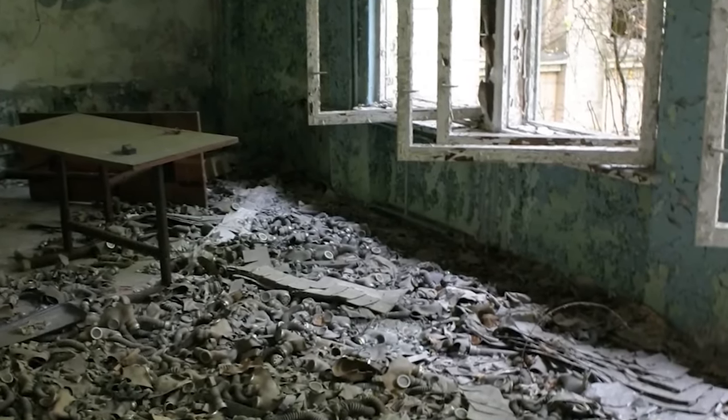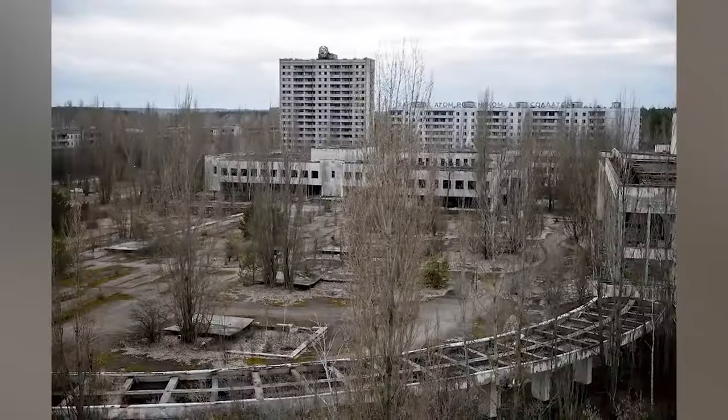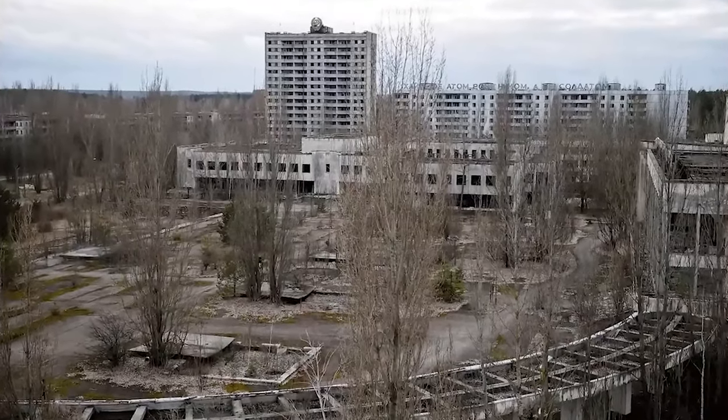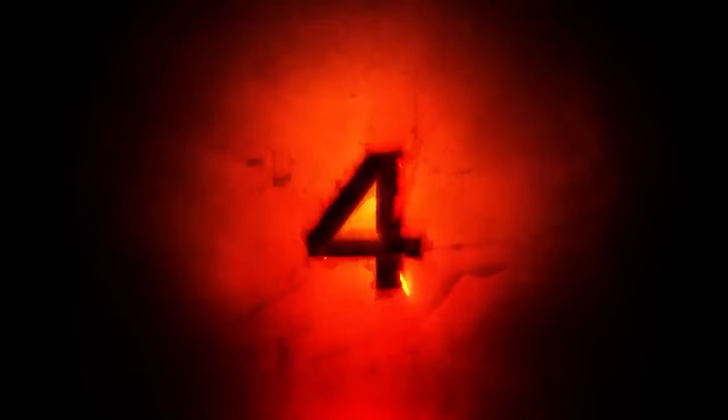While radiation levels in Pripyat have dropped enough in recent years to allow former residents to make brief visits, scientists estimate that it could take several centuries before the town is once again safe for habitation.